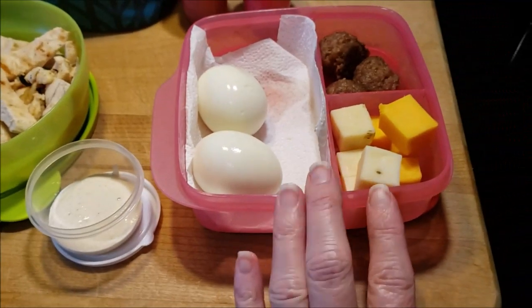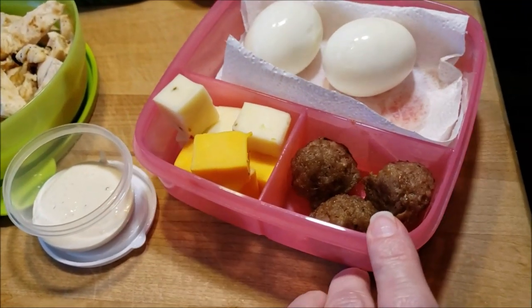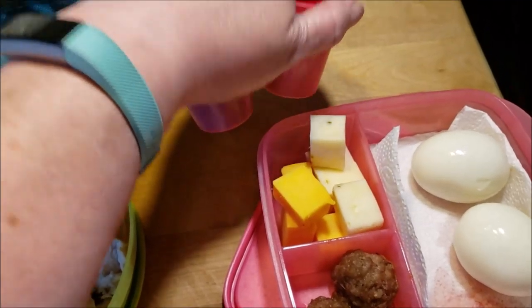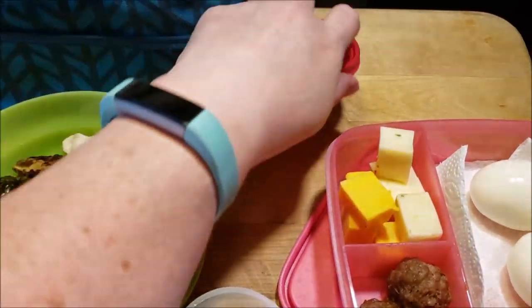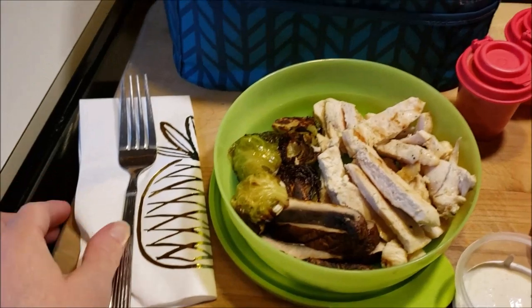And then for breakfast, we have some cheese. I made some sausage balls with a cookie scoop and two hard boiled eggs. And here's my little tupperwares I was talking about. I filled the salt and pepper — pink Himalayan sea salt and pepper — added some more, and then my fork and napkin.